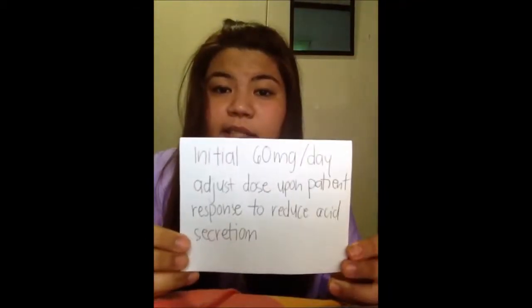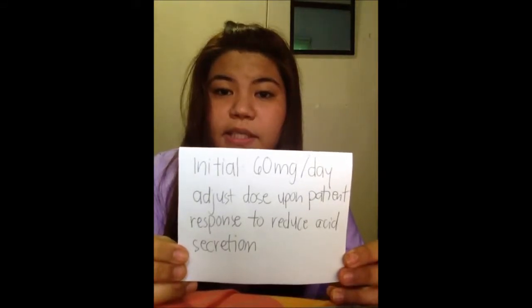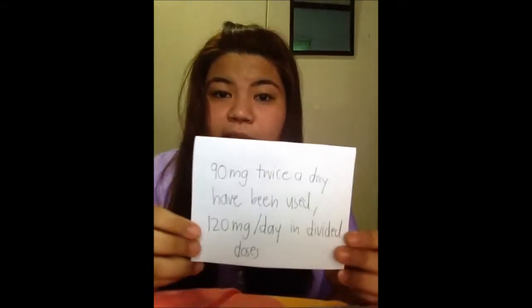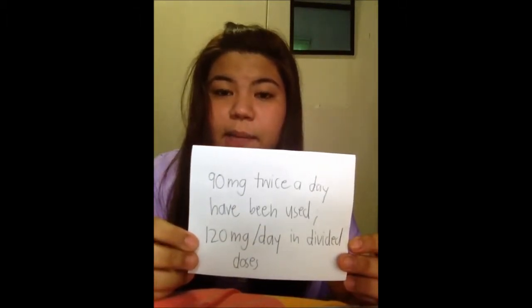Third, we go to hypersecretory conditions. The initial dose would be 60 mg a day and you can adjust the dose upon the patient's response to reduce acid secretions. Also, 90 mg twice a day have been used, and 120 mg a day in divided doses.